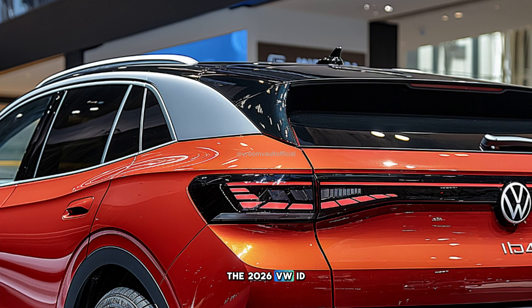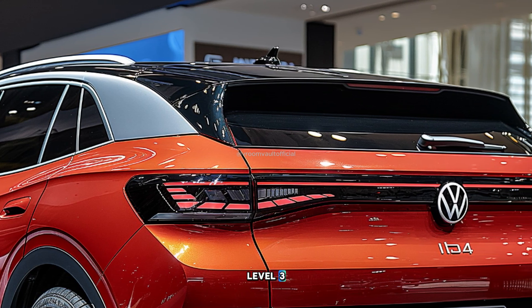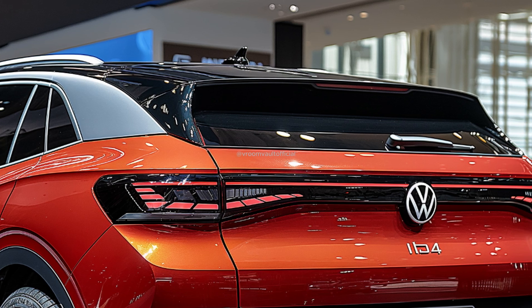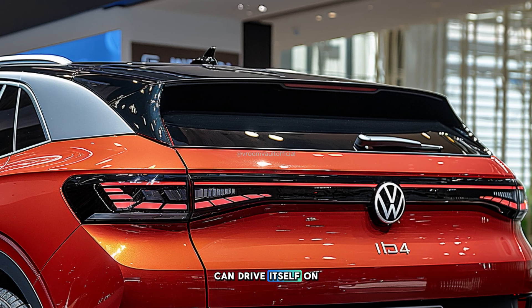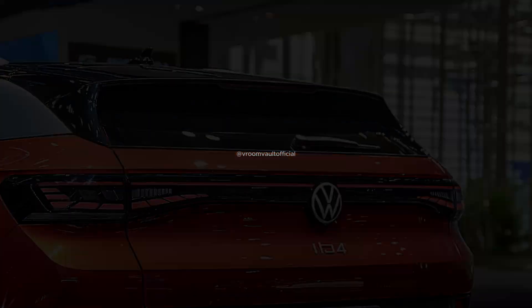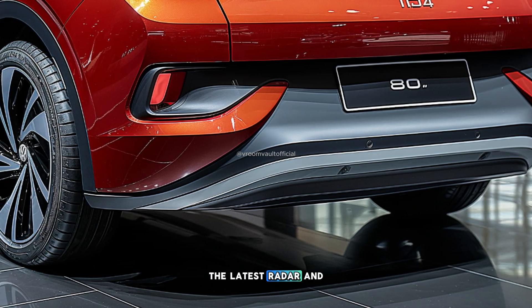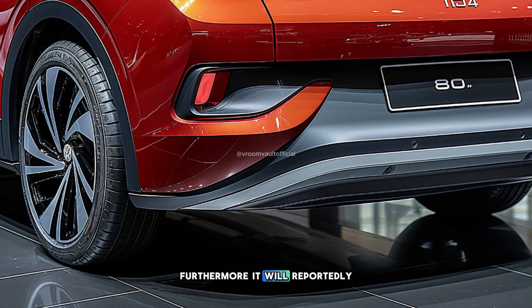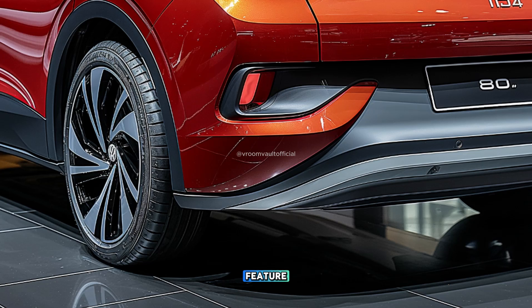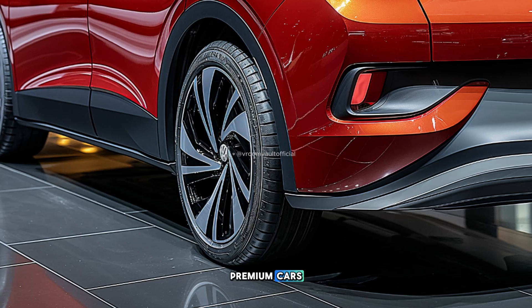The 2026 VW ID.4 will also be the first model in the ID family to offer a Level 3 semi-autonomous driving assistant. This means the car can drive itself on highways without the driver's hands-on assistance, although they must remain alert. This system, called ID Pilot, will be integrated with the latest radar and LiDAR sensors. Furthermore, it will reportedly include an automated parking feature that can be controlled via smartphone, similar to the remote parking feature found in other German premium cars.